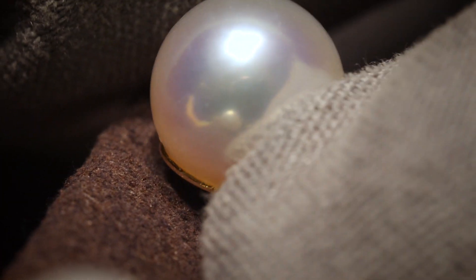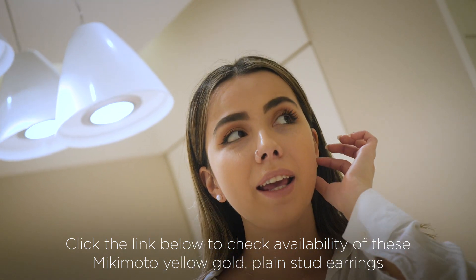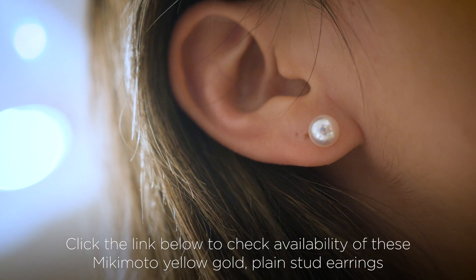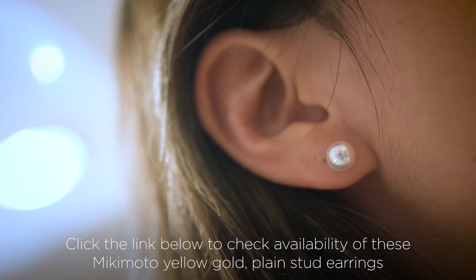Here we have some larger pearl earrings set on 18 karat yellow gold. The pearl size is 8 to 8.5 millimeters — very spherical, they're gorgeous. In some lights it's pink and in some lights it's green. These are of triple A quality.